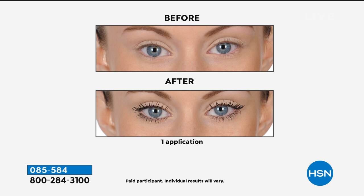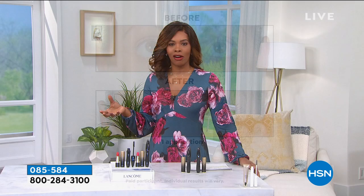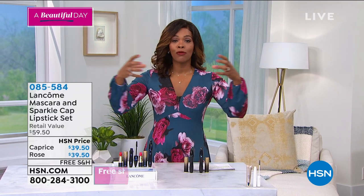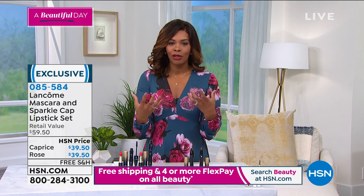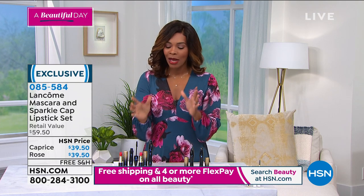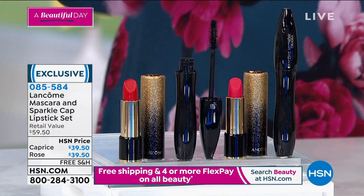You know how many mascaras come out literally year after year. Everyone's vying for the top spot — everyone except Lancôme, because Lancôme is already at the top spot. Everyone wants to be Lancôme when it comes to mascara because they know how to make the best and they know how to make them for staying power. I love Hypnose Drama — it's one of my favorites because it's about volume.